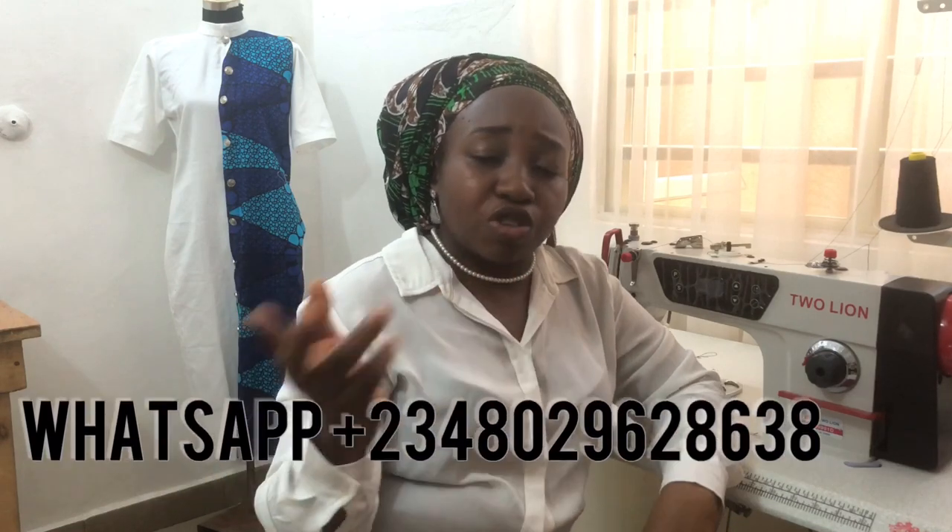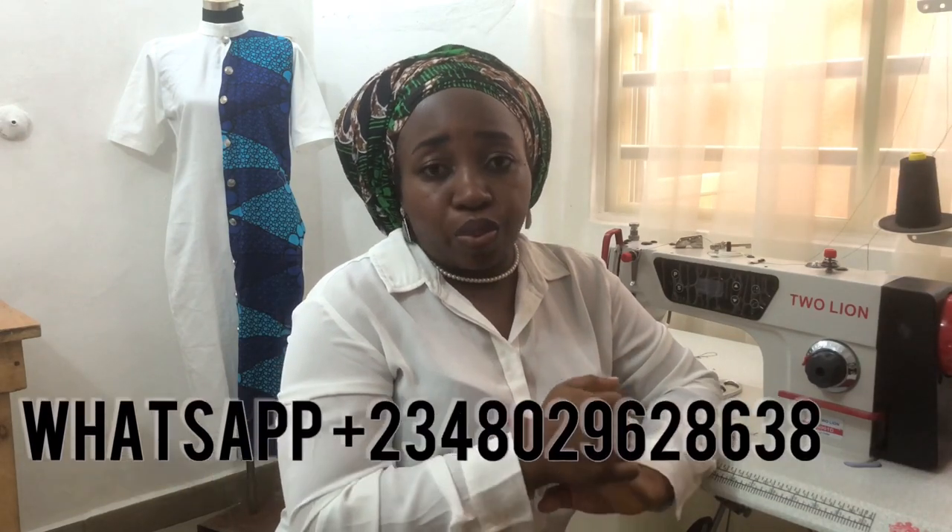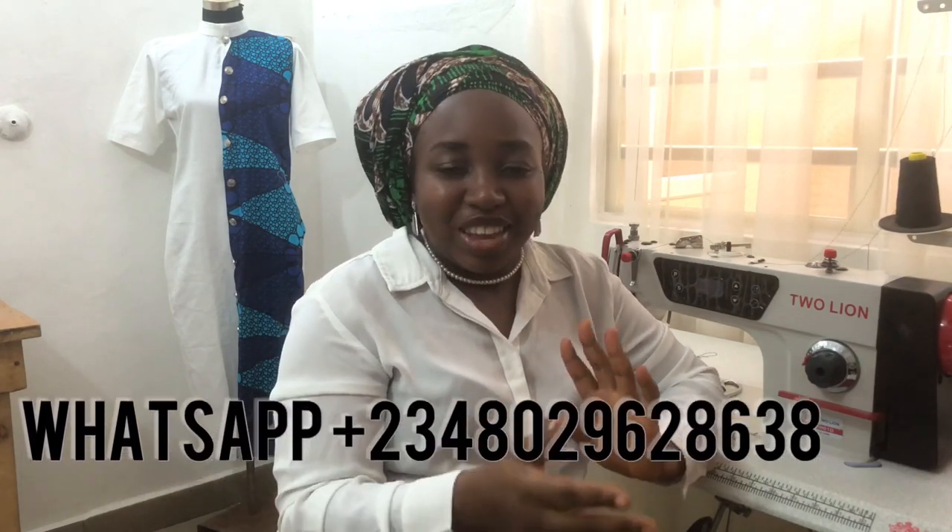There is no way you want to be a designer and not know anything about cutting, sewing, or the whole process — that's not a good thing. You need to grow in this fashion business because year in, year out, styles and designs change. You need to set yourself up for success. WhatsApp this number on the screen and let me know which class or package you want to register for.